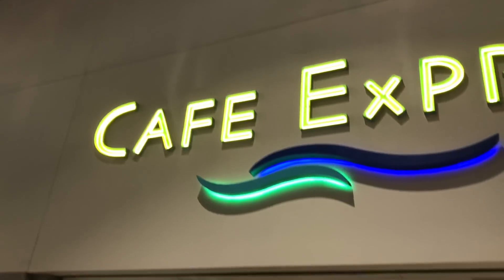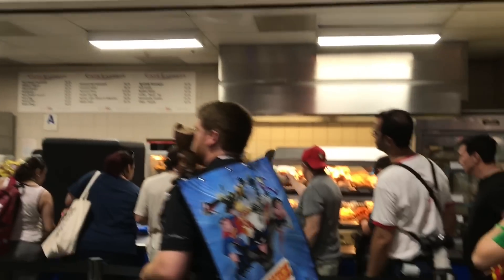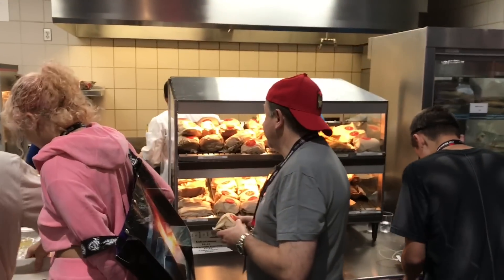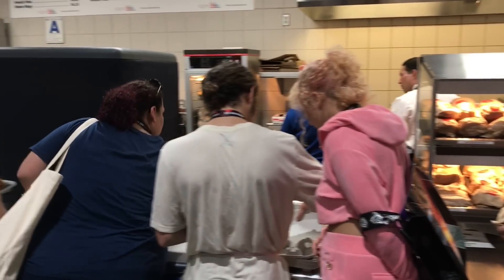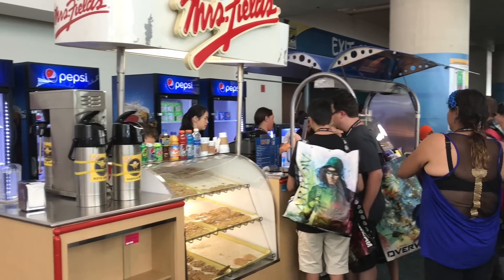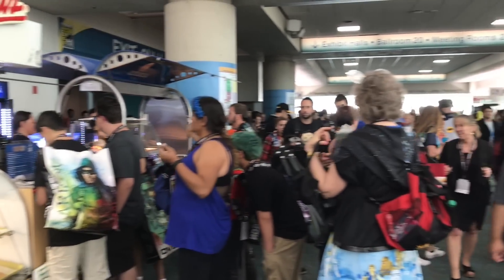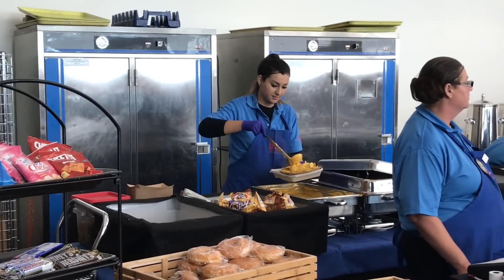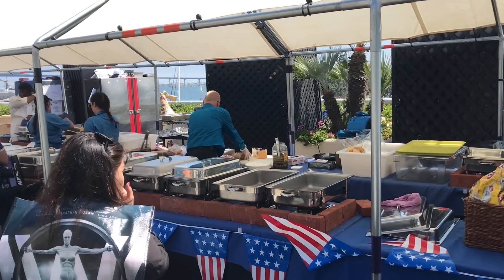For those wondering about food options, you'll find a bunch of different things. Downstairs on the convention floor in the dealer's room there are a couple of booths and seating areas with sandwiches and hot dogs. Upstairs and throughout the convention — mainly outside — you'll come across a lot of Mrs. Fields cookie booths, pretzel booths, and some super cheesy nachos. Those are kind of the main things you come across food-wise.